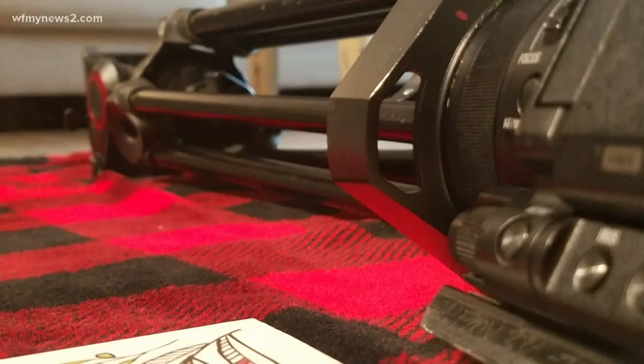What do you use every day these days? Because we've all got our things, so let's share them. In Greensboro, Grace Holland, WFNY News 2.